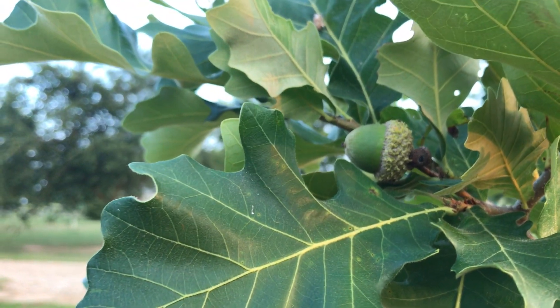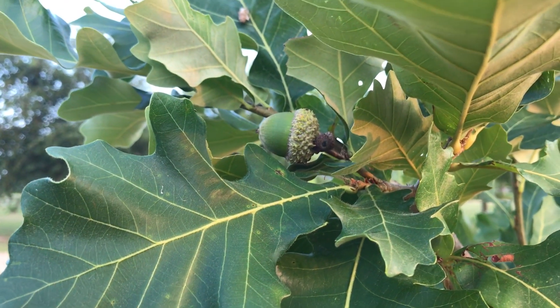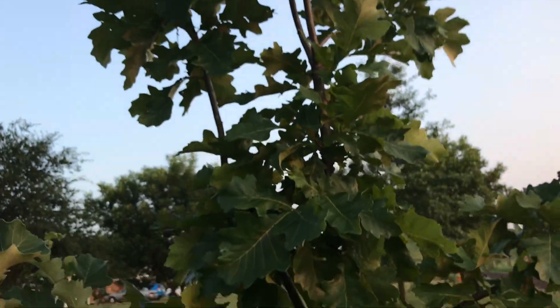I don't know how much more growing they will do because it's late August here, and these things I think drop in September. Anyway, this tree is a good 10 feet tall.